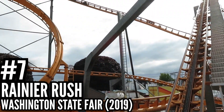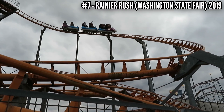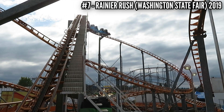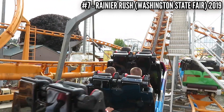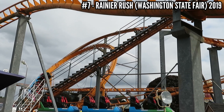Number 7: Rainier Rush at the Washington State Fair, 2019. Speaking of trash rides that I rode right before they shut down, let's go up the coast from Vallejo all the way to Puyallup, Washington and look at this Top Fun portable coaster. This ride manages to be slow and painful. The over-the-shoulder restraints made the weird back-and-forth on the track actually hurt. And after this was shut down in 2019, it doesn't look like it found a new home.